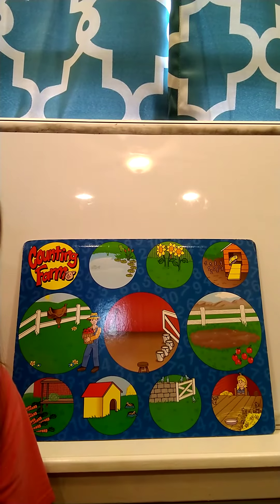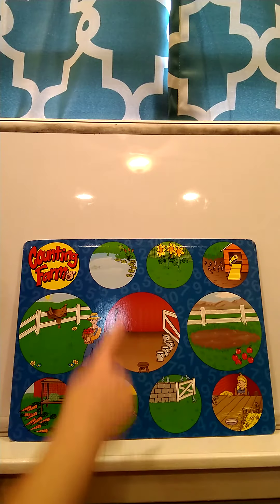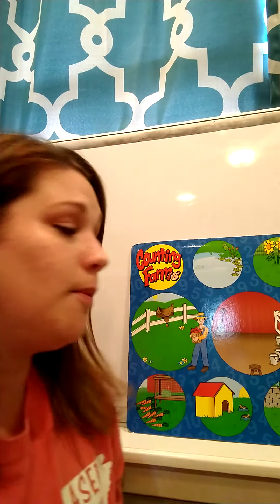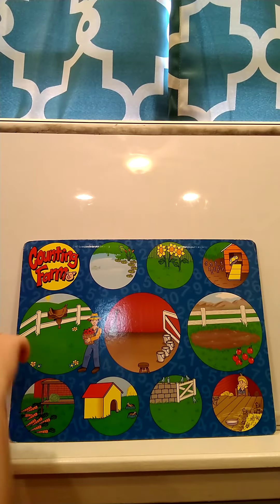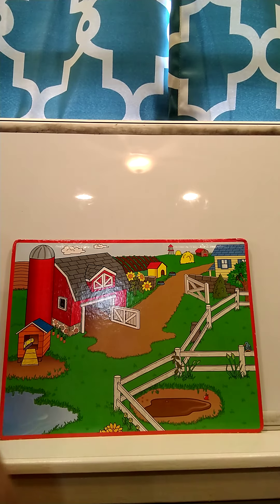Hey guys, so yesterday we talked about counting and we counted animals on our counting farm. We also talked about different places that the animals live on the farm — for instance, our cows were in the barn with the milk, our pigs were in the mud, and the ducks liked the pond. Today we're going to look at our animals again, count them again, and also match them with their numeral or their number. We're going to count our animals, put them back on our farm, and then match them with a number. Let's flip our farm over.